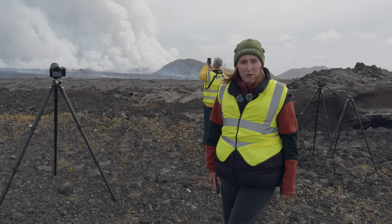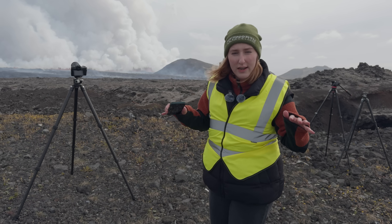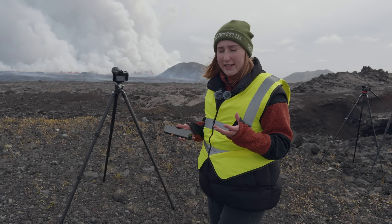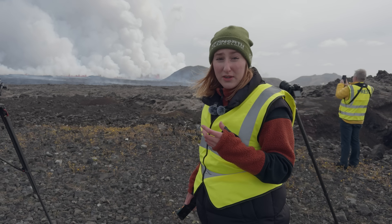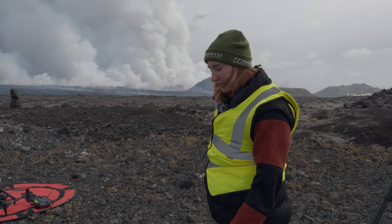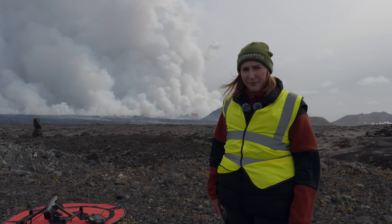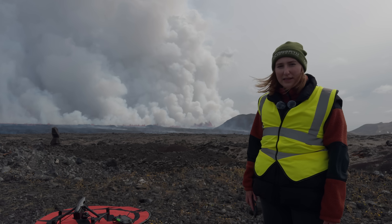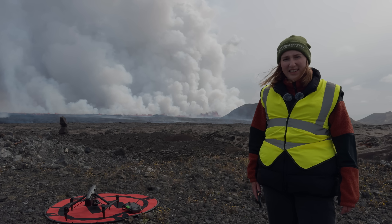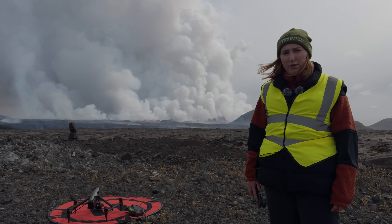The lava flow still hasn't found its equilibrium yet, so there's still a lot coming out. The current flow rate is a thousand cubic meters per second, which is quite a lot. What usually happens with these eruptions is that it slows down after it has found its balance, so we can probably see the flow rate go down a little throughout the day.